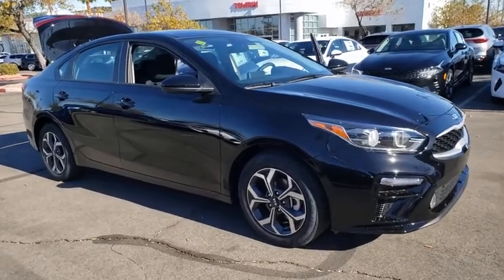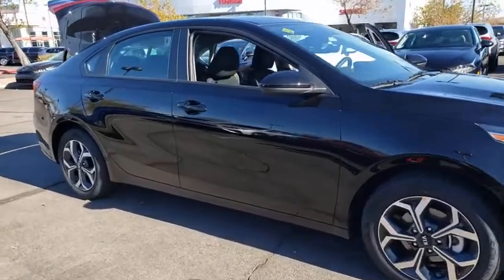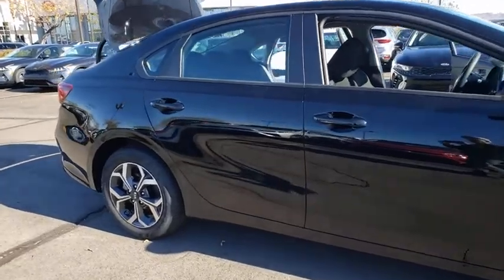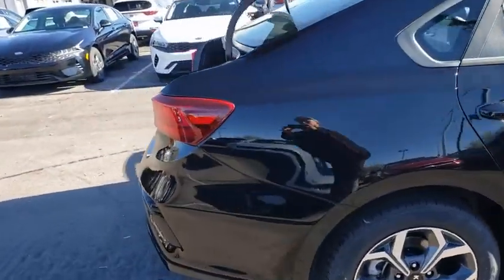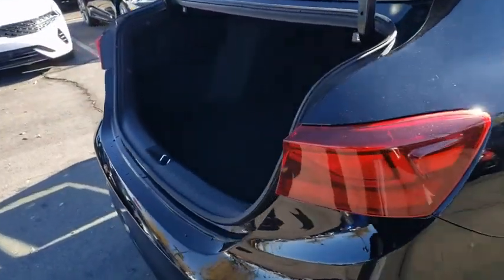Stop by and take a look at the 2021 Kia Forte. If you're looking for a trendy and feature-laden compact sedan, the Kia Forte is for you. It offers an exceptional combination of innovative design, high-quality engineering, and outstanding value.